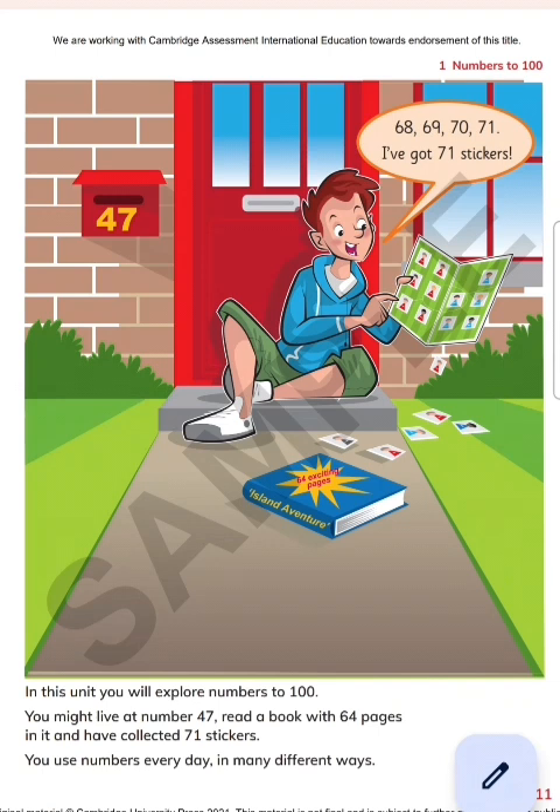So what we have learned here: three numbers in three sentences. You might live at house number 47, this book consists of 64 pages, and he has collected 71 stickers. In three sentences we used three numbers — it means we are using numbers every day.